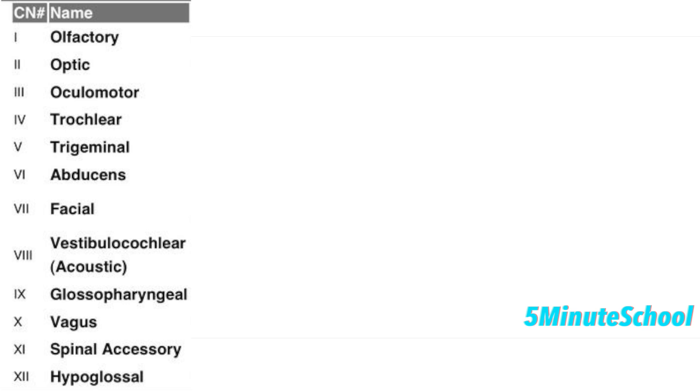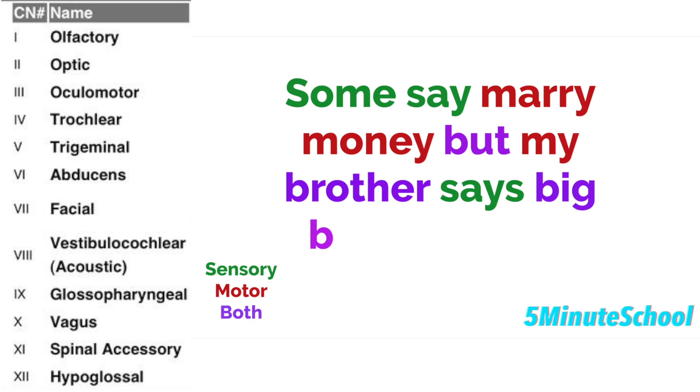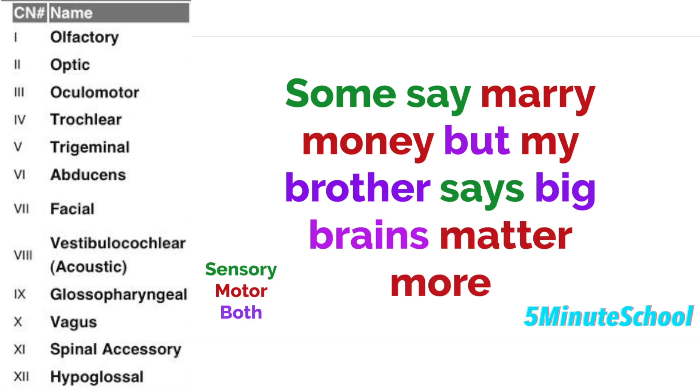The last mnemonic is one to help you remember which cranial nerves are sensory, which are motor, and which are both. So that mnemonic is: some say marry money, but my brother says big brains matter more. You can imagine a guy staring at a girl and liking her because she has loads of money, but then his brother stepping in and telling him that big brains and intelligence are more important.